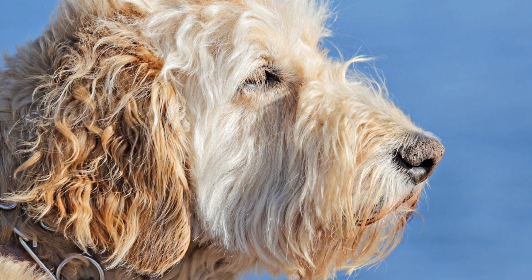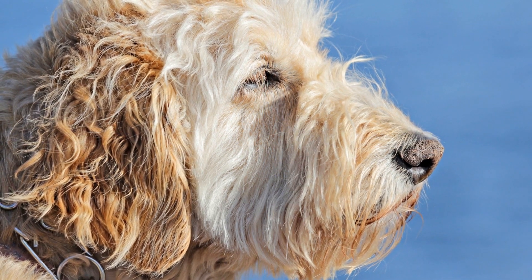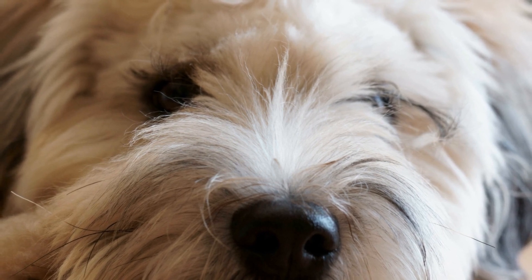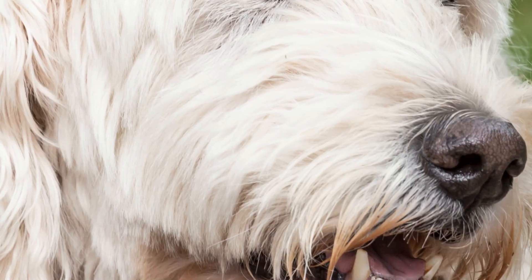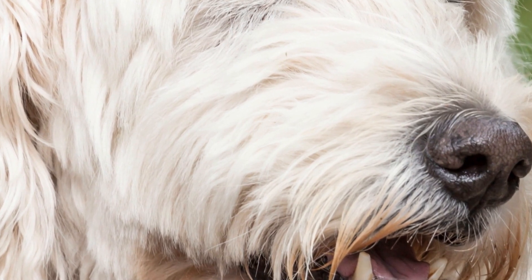In between baths, regular brushing is essential to remove loose hair and prevent matting. A slicker brush or a comb with widely spaced teeth can effectively remove tangles and keep their coat looking smooth and shiny. Many soft-coated Wheaten Terrier owners find it helpful to establish a grooming routine that includes daily brushing to maintain the quality of the coat.